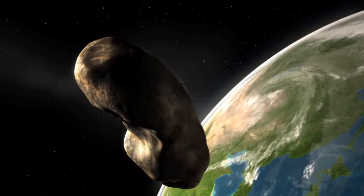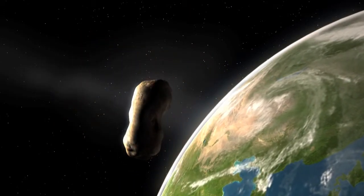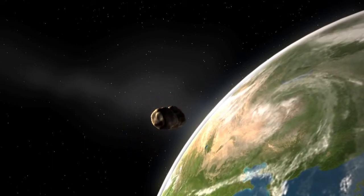On Earth, we have a number of what we call impact craters on the surface. There are about 180 known craters on this planet, and they are formed when an asteroid or a comet collides with the surface of the Earth. Speeds are typically in the order of 15 to 20 kilometers per second for asteroids, and they can be up to 75 kilometers per second for comets.